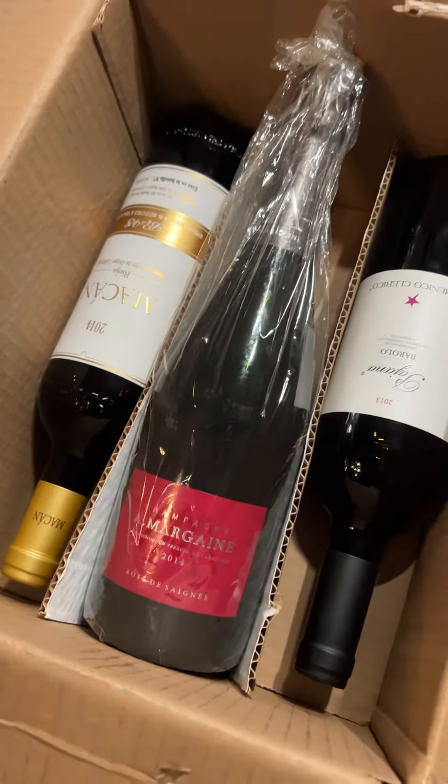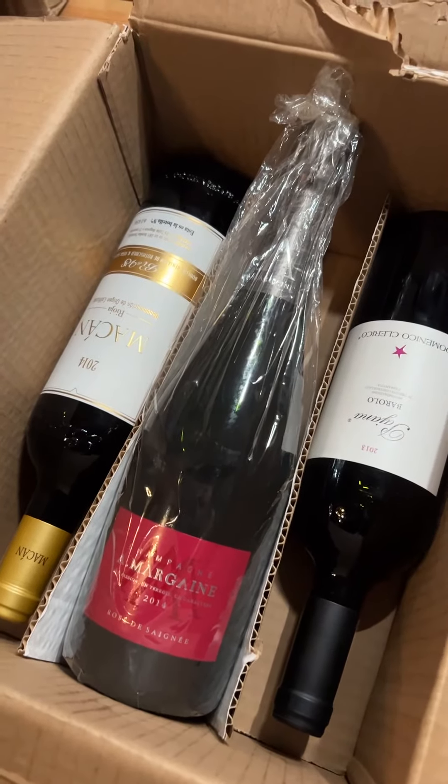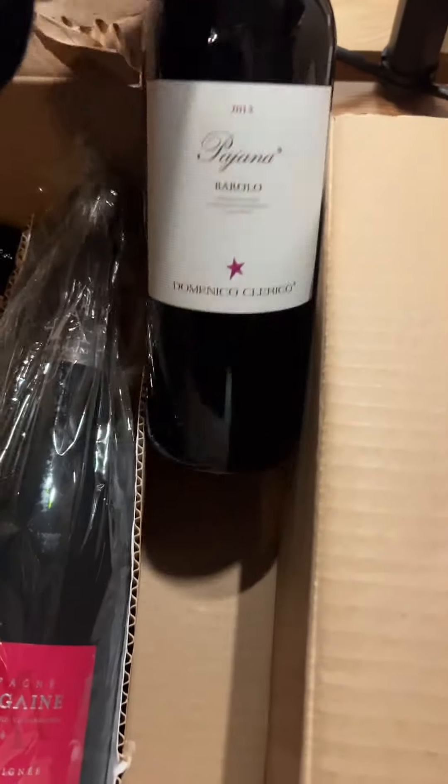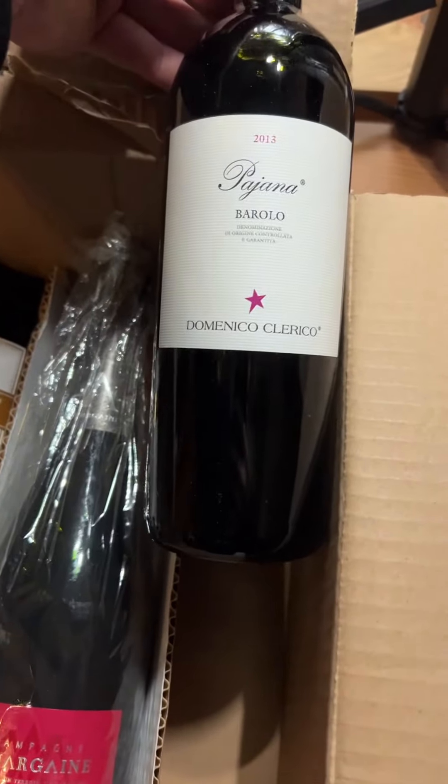This is from a single vintage, 2014. Usually champagne only sees a single vintage on the label when it's a special year, which is two or three times per decade, so this is an example of that.